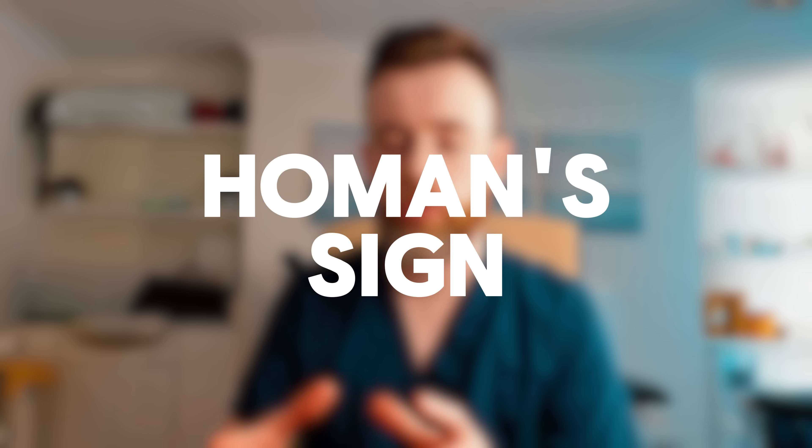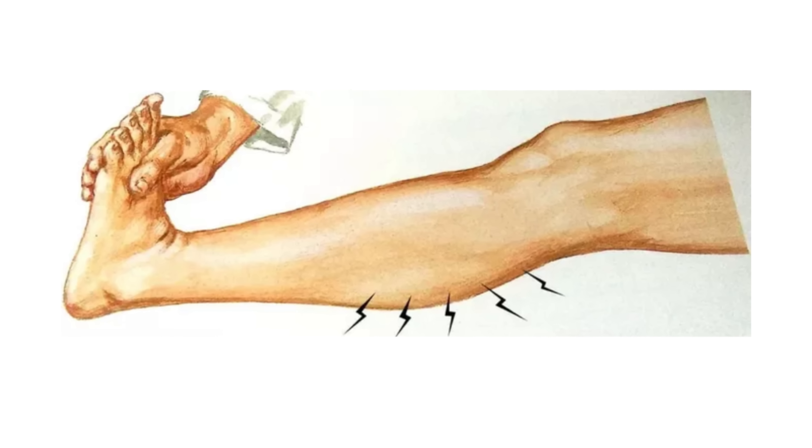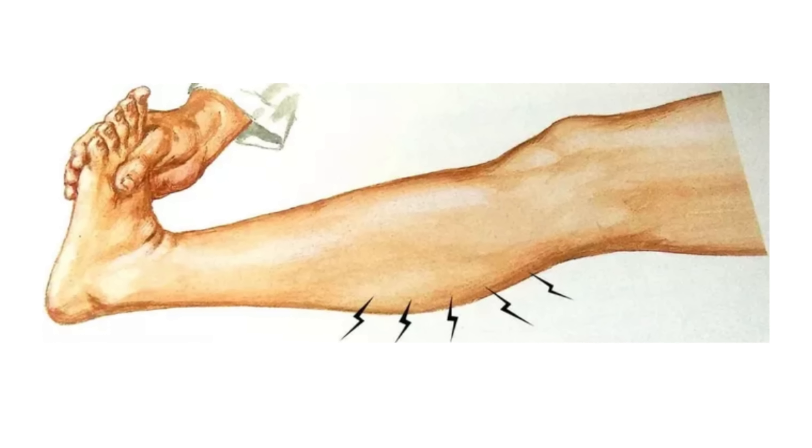Homan's sign is where you stretch the calf muscle, and if you've got a clot it can be quite tender and sore. But there are a few caveats here: just because it's tender and sore doesn't necessarily mean it's a clot. Be careful not to overdo it because you might actually cause a cramp and cause pain and be none the wiser. So basically, if you're concerned about a clot, get a professional to have a look at it.